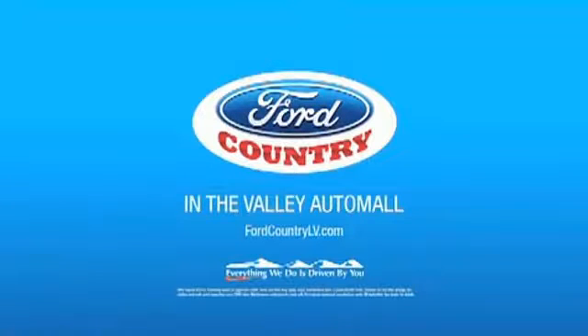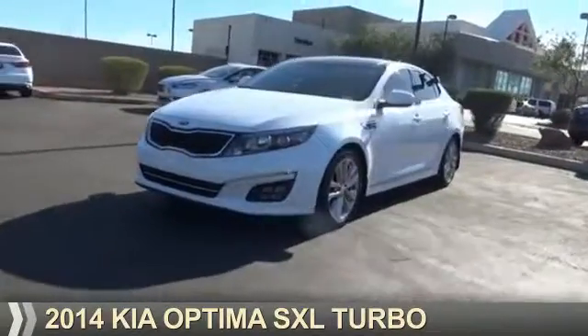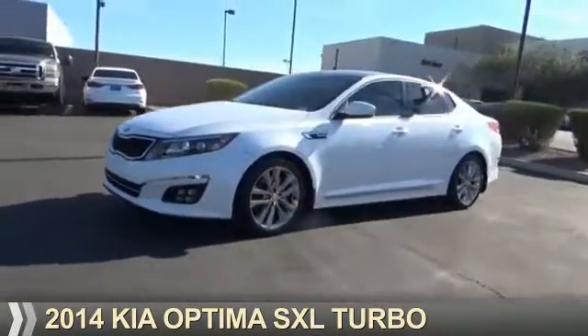Visit Ford Country in the Valley Auto Mall today. Presenting the 2014 Kia Optima.